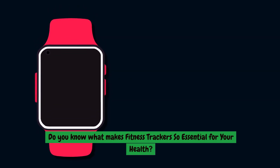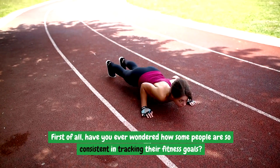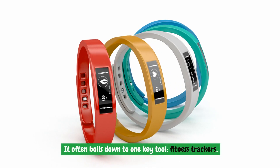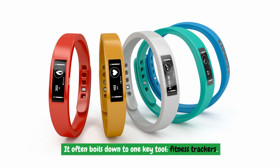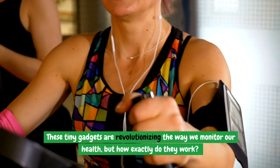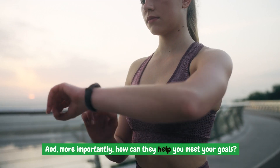Do you know what makes fitness trackers so essential for your health? Have you ever wondered how some people are so consistent in tracking their fitness goals? It often boils down to one key tool: fitness trackers. These tiny gadgets are revolutionizing the way we monitor our health, but how exactly do they work, and more importantly, how can they help you meet your goals?